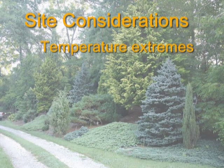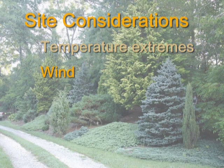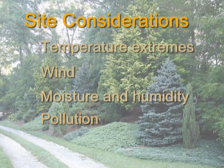These site factors include our temperature extremes, the wind conditions, moisture and humidity, pollution, and the limitations on space that you may have on your site.